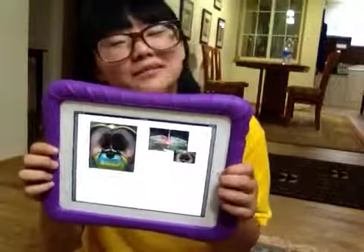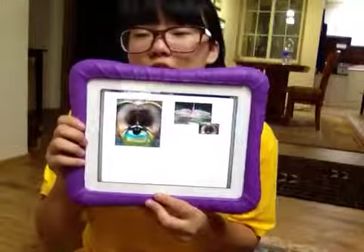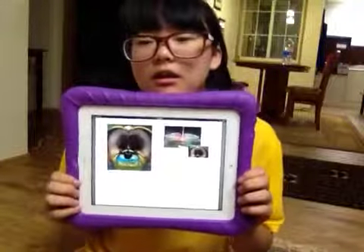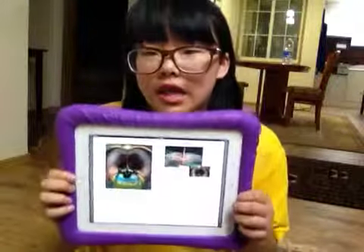What animal has eyes that look like this? This animal is a dragonfly. Dragonfly eyes very clear. You can see everywhere animal eyes.